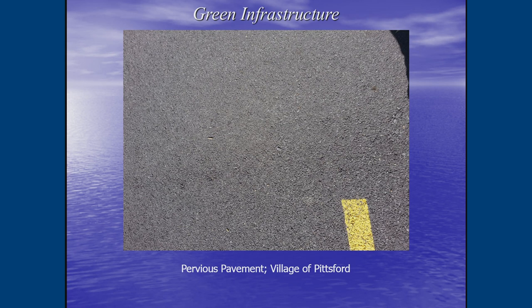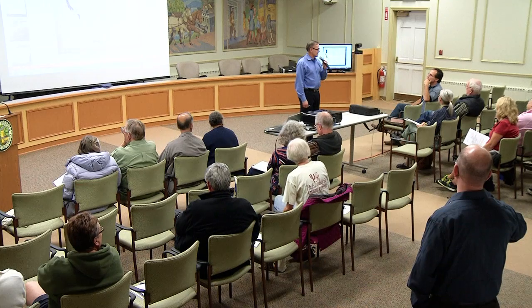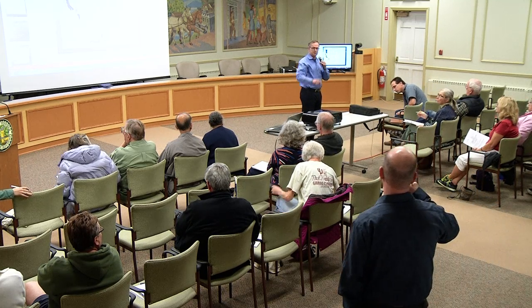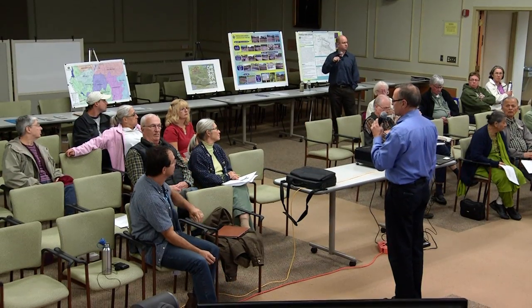That concludes the main presentation. Bruce is available to follow up on plant selection, which seems to be a topic of significant interest. The group can take questions now from either Bruce or Mark, and there is also a video available showing the Penfield rain garden functioning during an actual rainstorm if the group would like to watch it.